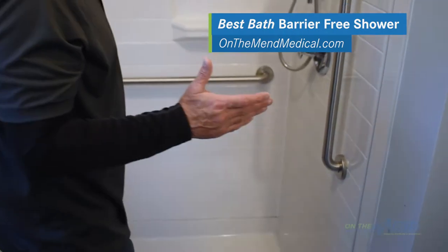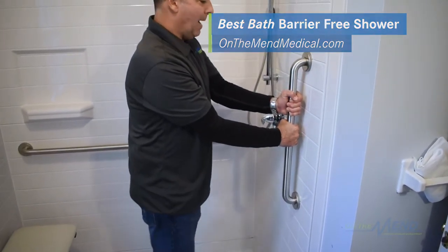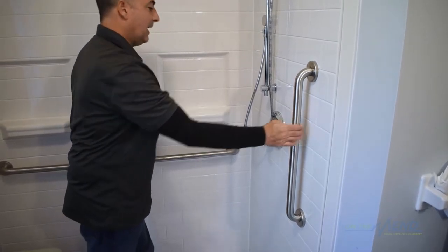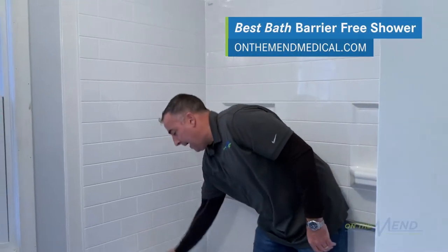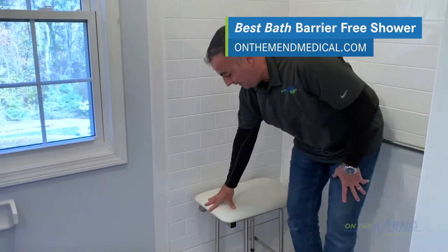If someone is in a condition where they can walk in, they have this nice vertical grab bar to hold on the way in. There's also a horizontal bar, so if they ever became unsteady, they can grab it right away without having to reach. And there's a nice padded, waterproof, vinyl-covered bench right here.